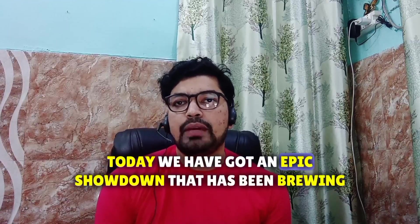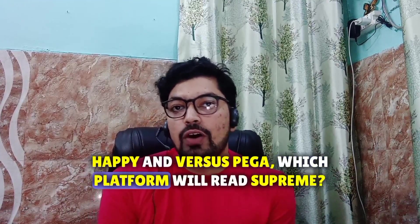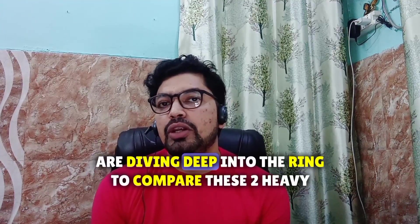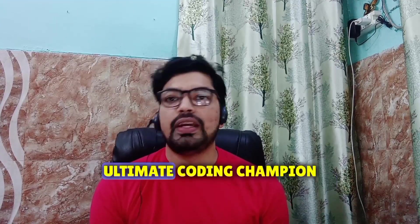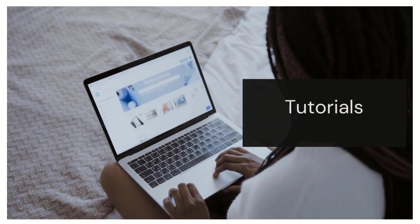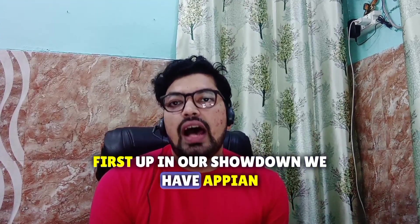Hello everyone, today we have an epic showdown that has been brewing in the world of low-code development — Appian versus Pega. Which platform will reign supreme? My name is Saf and you're watching Rayon Tech TV. We are diving deep into the ring to compare these two heavyweights and help you decide which one might be your ultimate coding champion. Let's jump in.